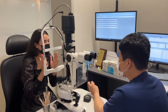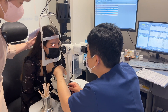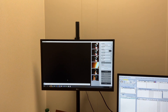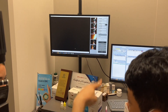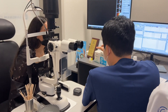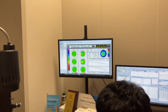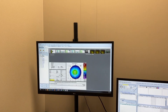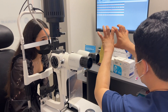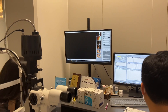Afterwards he checked my eyes and we went over every single exam that I had done that day. He really went into detail and made sure that I understood all the data that he was presenting to me on the screen. I could tell that he really has a passion for what he does and he really cares about helping you improve your vision. I felt so comfortable and safe knowing that he would be the one performing my surgery.